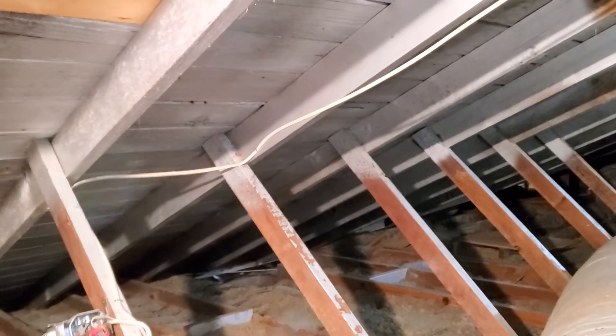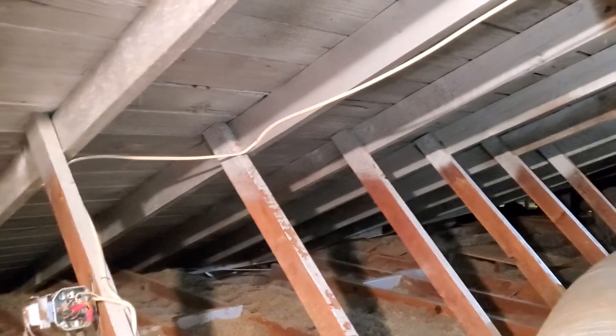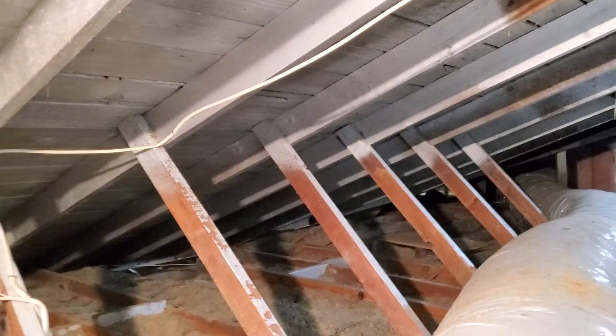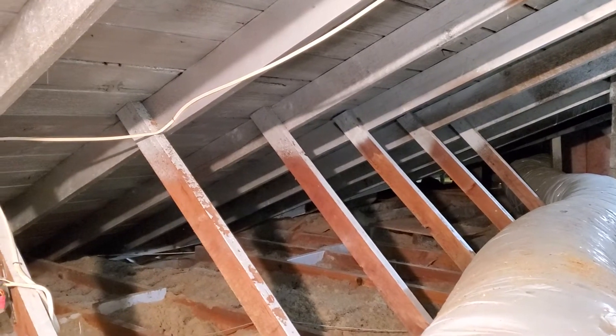It's February 1st, 2020. My name is Eric Halucik with All Corners Home Inspections. This is the attic evaluation for a single-family home here in Kaiser, Oregon. As with all the videos in this report, we request that you view this video as supplemental to the written version of the report to which this video has been attached.